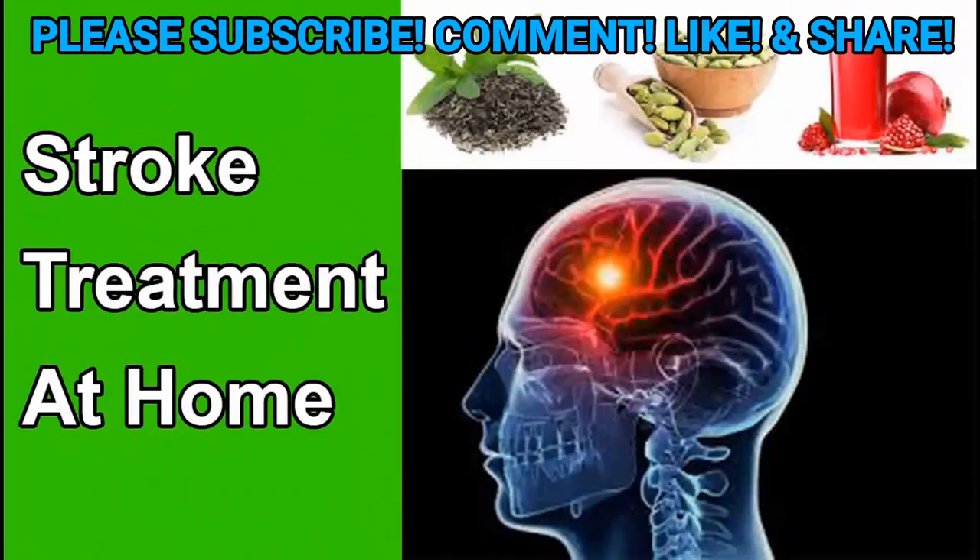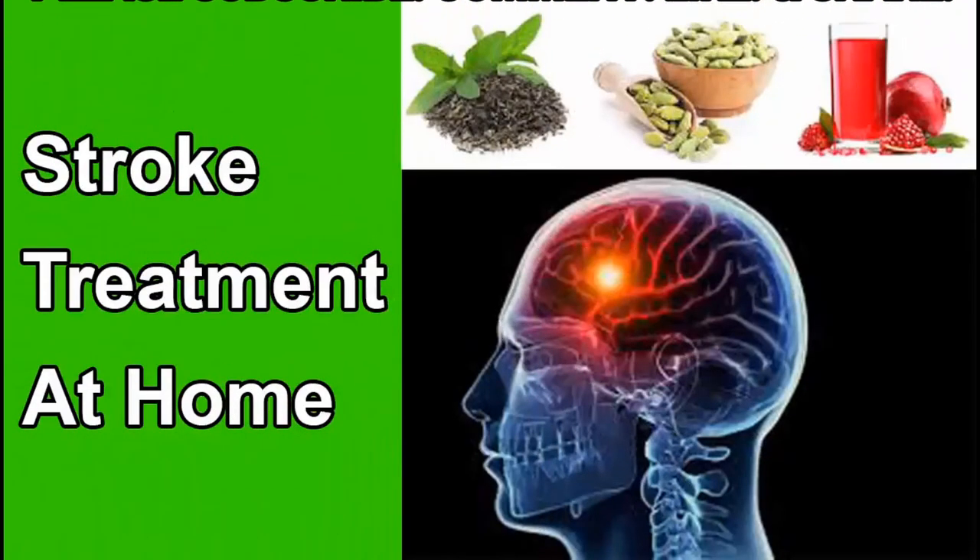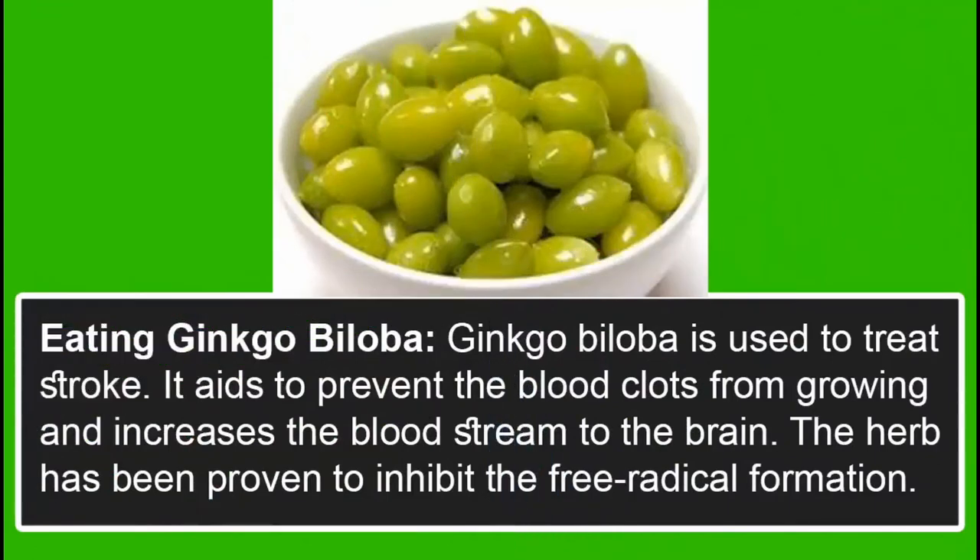Stroke Treatment at Home. Ginkgo biloba is used to treat stroke. It aids to prevent blood clots from growing and increases the bloodstream to the brain. The herb has been proven to inhibit free radical formation.